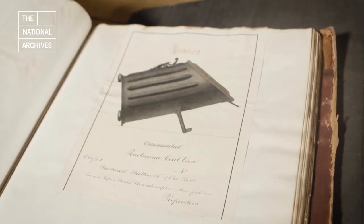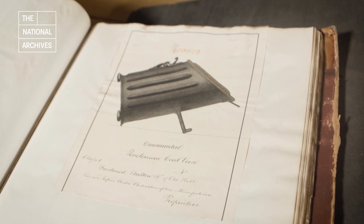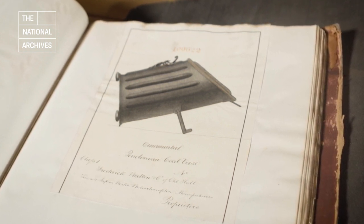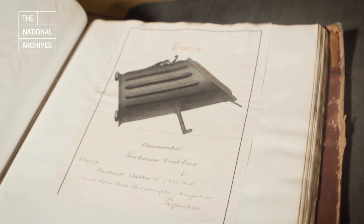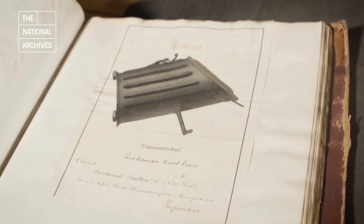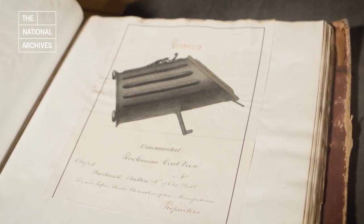Coal scuttles, also referred to as coal scoops or coal vases in the records, allowed for a small quantity of the dirty, dusty fuel to be kept next to the fireplace in order to build it up and maintain it throughout the day. This coal vase design was given the name Pendonian, which might have been a misspelling or a play on the word Perdonium, a type of coal scuttle with a slanted cover and an inner removable metal container for the coal, named after its inventor, a Mr. Perdon.